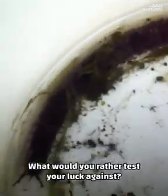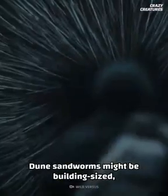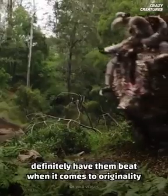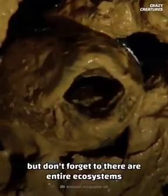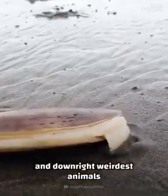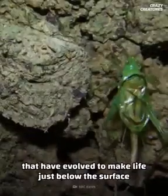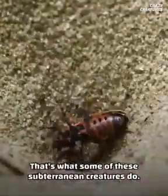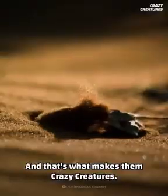What would you rather test your luck against? Dune sandworms might be building-sized, but these earthly underground dwellers definitely have them beat when it comes to originality in the game of survival. It's easy to be distracted by the world directly in front of you, but don't forget there are entire ecosystems under your feet, thriving with some of the oddest and downright weirdest animals that have evolved to make life just below the surface their comfort zone. Burrowing underground and lunging at prey in the blink of an eye — that's what some of these subterranean creatures do, and that's what makes them crazy creatures.